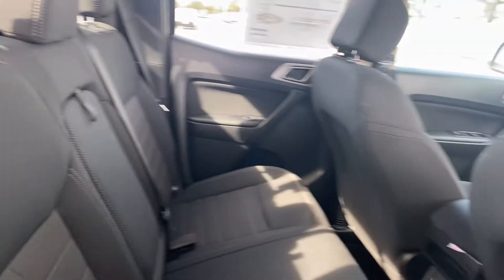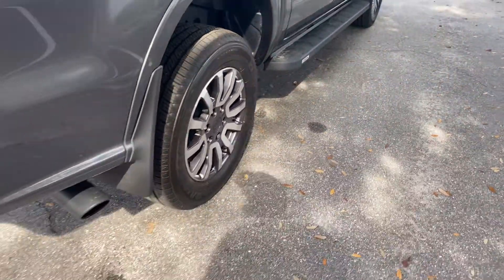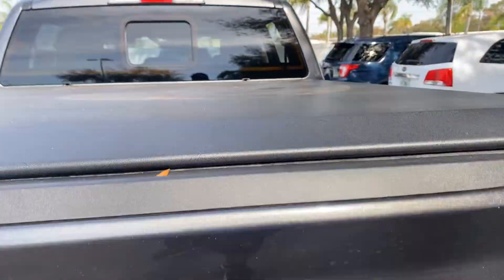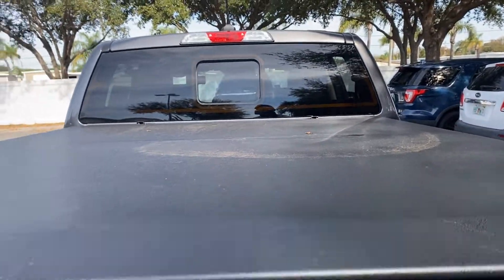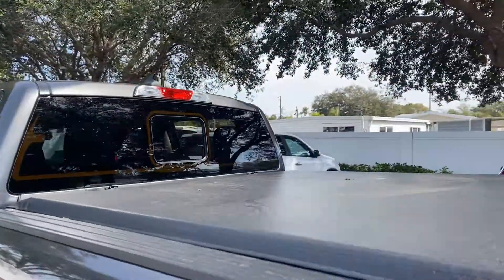There's a look at the rear seats, running boards, aluminum wheels, backup sensors, backup camera, tonneau cover, bed liner, and sliding rear window.